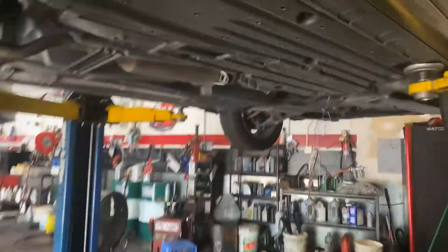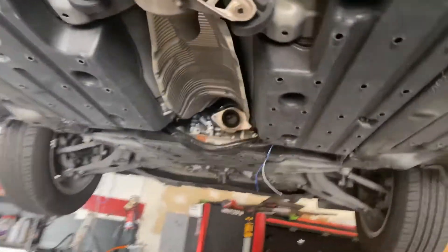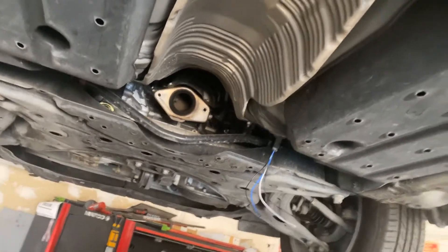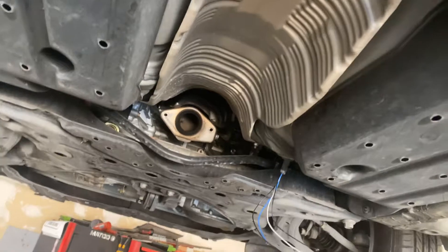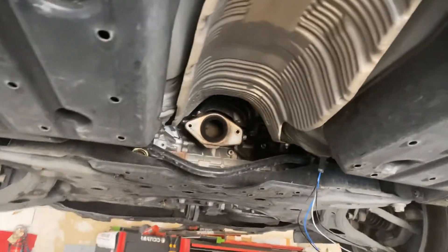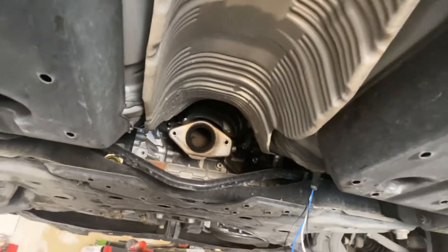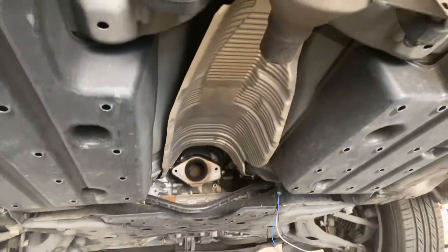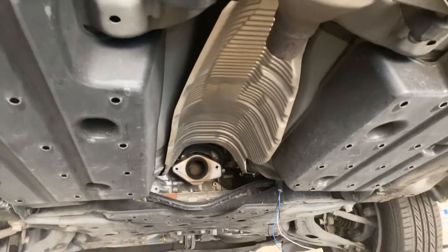I got here a brand new catalytic converter coming from the dealer. This job is about twenty-eight hundred dollars. If you live in California, there's no aftermarket catalytic converter because it's not approved by CARB, the California Air Resource Board.